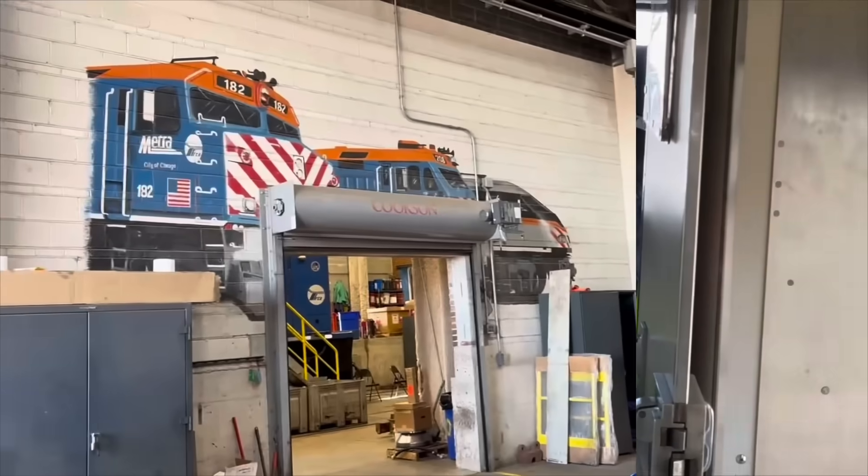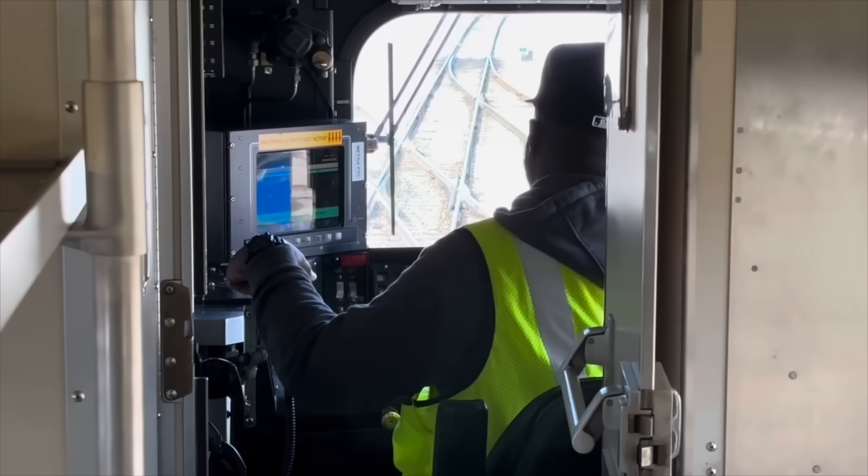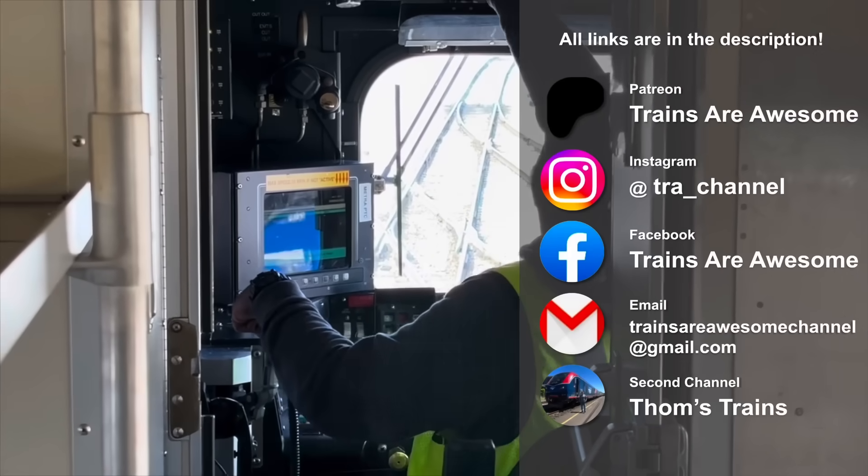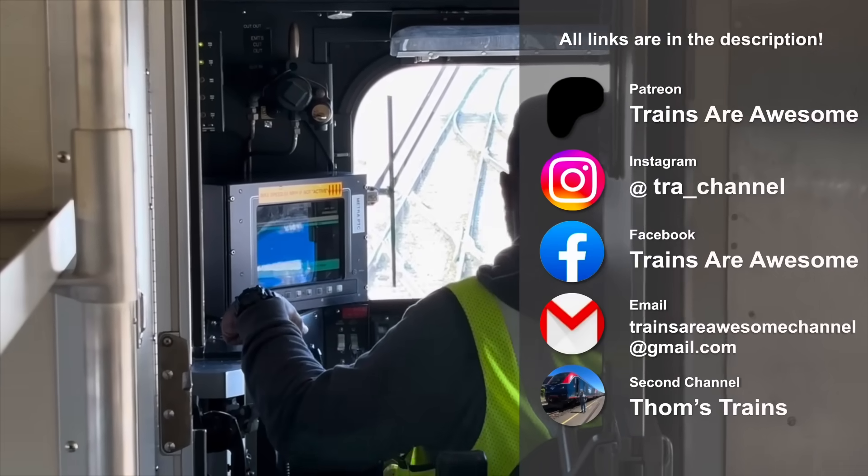Thanks to the people at Metra for this great exclusive tour, and thank you as always for watching today. If you enjoyed this video, please leave a like, leave a comment, and subscribe to Trains Are Awesome. We'll see you next time.